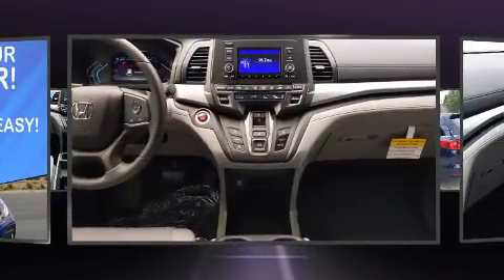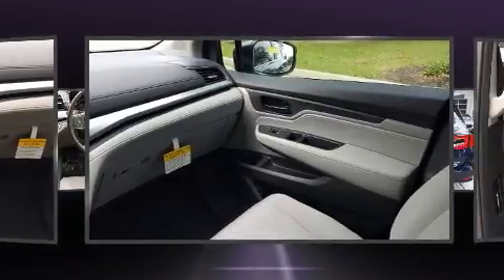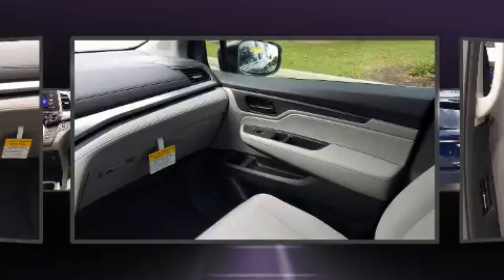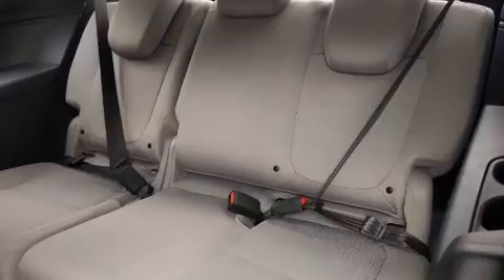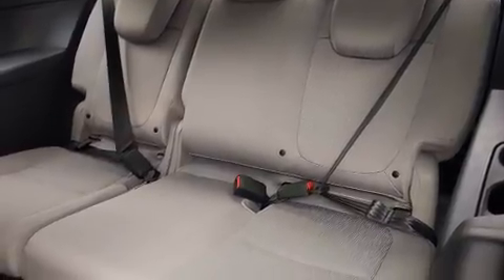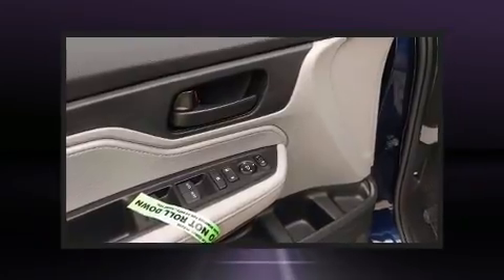Audio features include an AM FM radio, steering wheel mounted audio controls, and seven speakers, enhancing the audio experience throughout the interior. Honda ensures the safety and security of its passengers with equipment such as dual front impact airbags, head curtain airbags, traction control, brake assist, and anti-whiplash front head restraints.